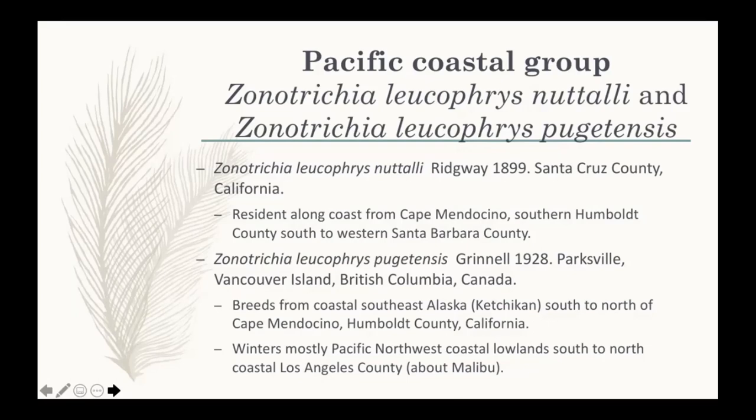Robert Ridgway of the U.S. National Museum — now the Smithsonian Institution — described a phenomenal number of taxa in North America. He described Nuttali in 1899, with the type locality in Santa Cruz County. Nuttali is a resident subspecies — the only one of the five that stays put year-round. There's limited movement suggested by banding data, but by and large they're highly sedentary, which is one reason such pronounced song dialects have evolved across much of their range.